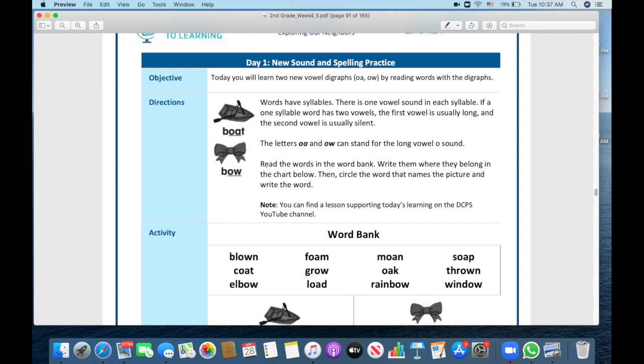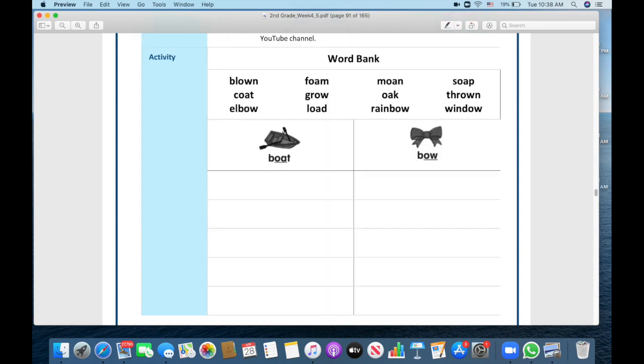Our phonics work for this week is going to be a review of two important vowel teams. We're going to be looking at OA, as in 'boat,' and OW, as in 'bow.' These are two ways to make that O sound, and I'm hoping they're familiar because we did them a lot when we were all together in class. This activity has two different parts — first is a sort. You have a word bank with words that feature either OA or OW, and you'll write each word in the correct column.